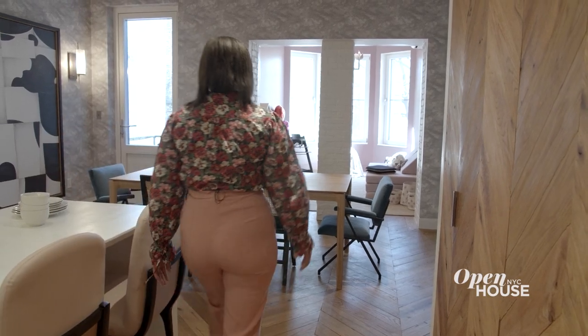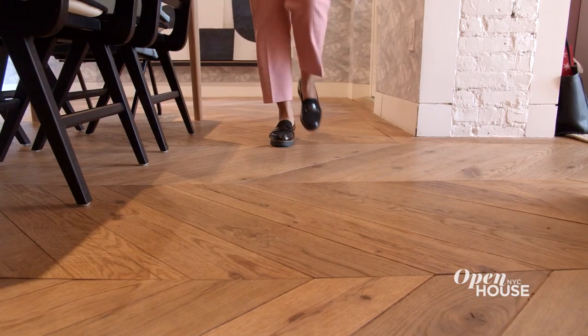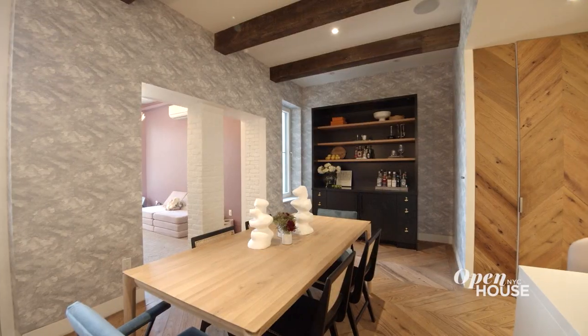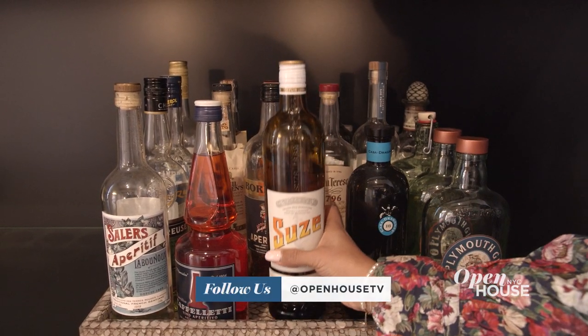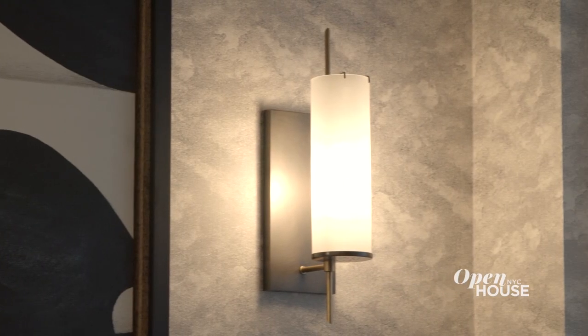For this dining area, we wanted to create a haven for hosting and entertaining. The original chevron floors provide a direct link to the rest of the space, while the cloud wallpaper delineates it and makes it feel unique. We designed this dramatic bar unit to really get the party started — it's the perfect place to pour another round for your friends. On the opposite wall, we hung large-scale art framed by these contemporary sconces. Now let's take a look at what we did upstairs.